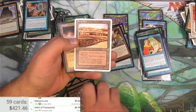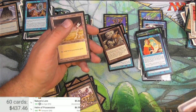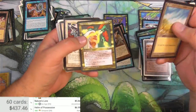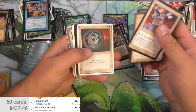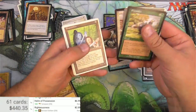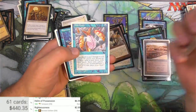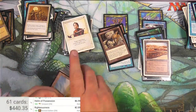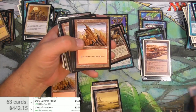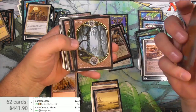Strip Mine - so we found one before with ink on it. This one looks a lot better. I think it was like $12 or so. Mirage and Tempest basic lands. We got an Unglued - there we go. This is good.